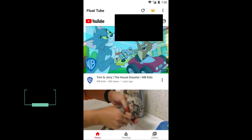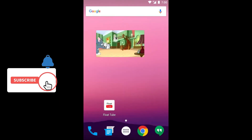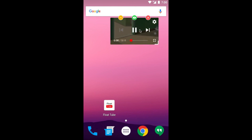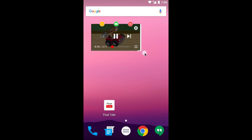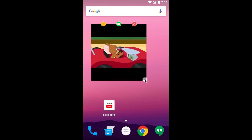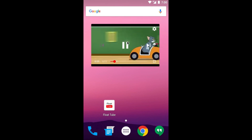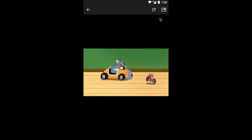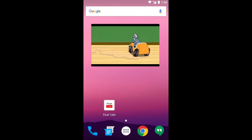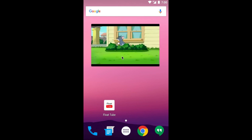Float Tube is a very cool app that lets you watch two floating video windows. With it, you can watch two videos through a floating window while browsing the web and doing other things, completely free. Float Tube is always on top of other applications. Click the center of the floating window to show the control menu — you can adjust the position, size, minimize, lock, or close the player. It's a well-designed app to optimize your viewing experience.